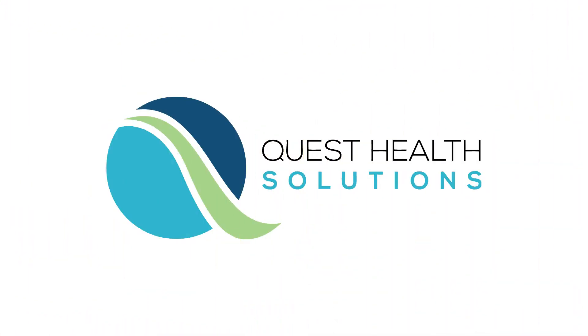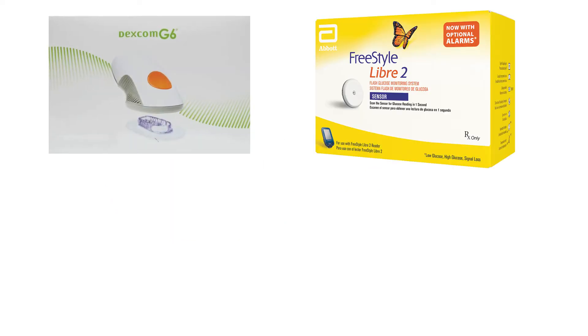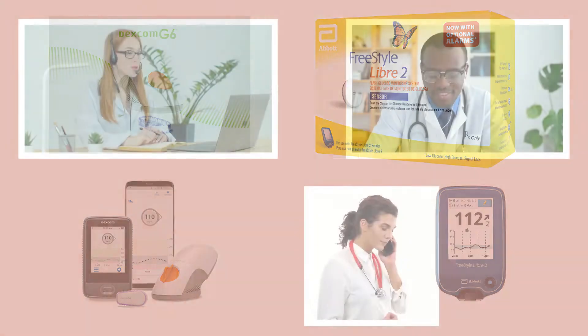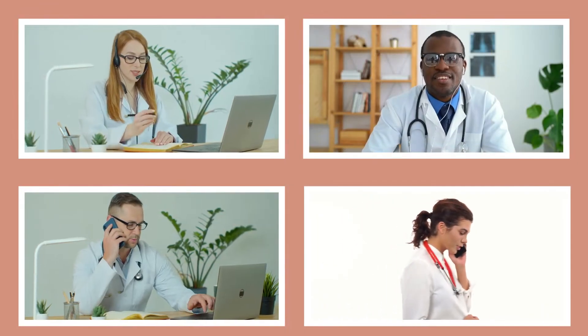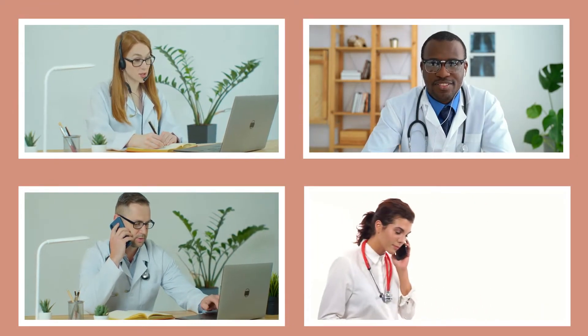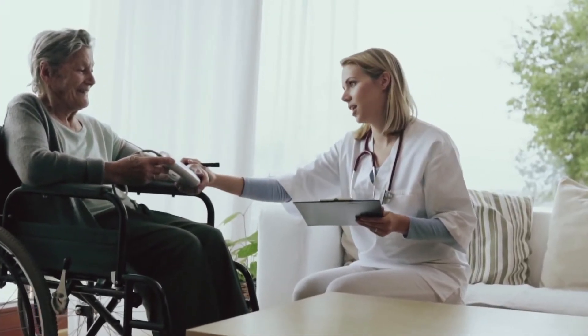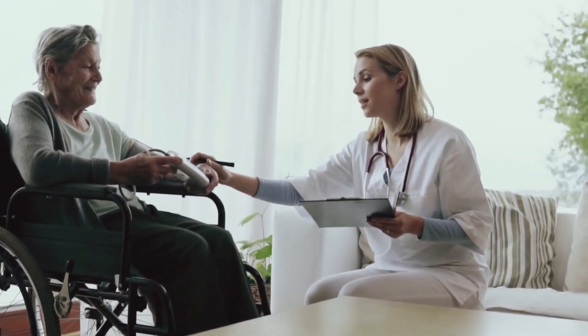This is where we come in. Quest Health Solutions is one of the nation's leading providers of continuous glucose monitors and diabetic supplies. Our team of experts will help you navigate the complicated approval process quickly and easily, so you can get back to what matters most — caring for your patients.